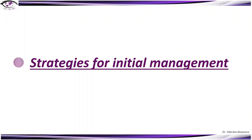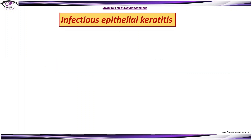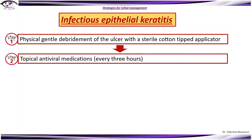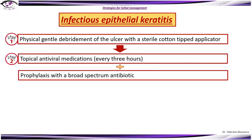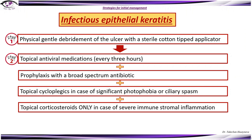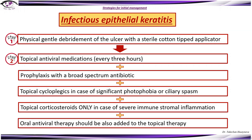Strategies for initial management — for example, infectious epithelial keratitis. As step one, physical gentle debridement of the ulcer with a sterile cotton-tipped applicator can be very beneficial. Then start topical antiviral medications every three hours. Additionally, you can prescribe prophylactic broad-spectrum antibiotics, a topical cycloplegic in case of significant photophobia or ciliary spasm, corticosteroids only in case of severe immune stromal inflammation, and I personally always start with oral antiviral therapy as additional treatment alongside topical medications.